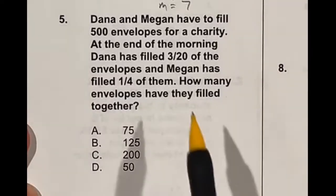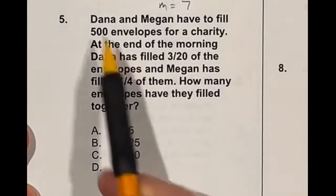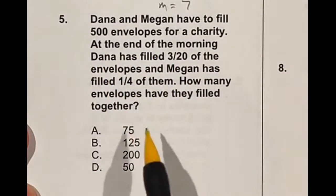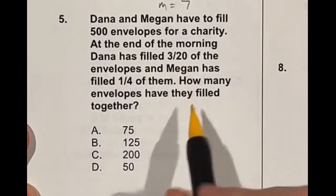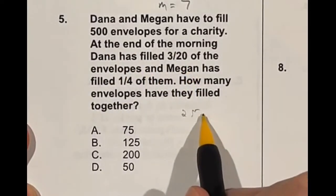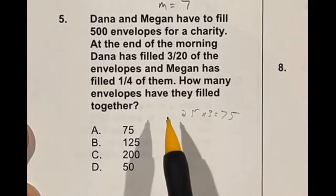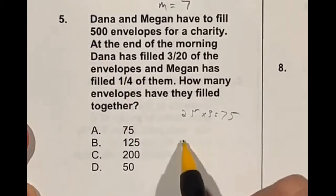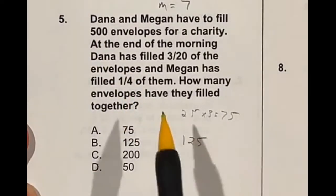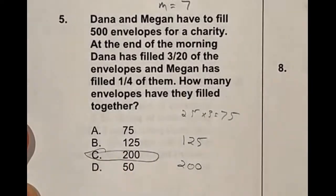Donna filled three-twentieths of the 500 envelopes, and Megan filled one-fourth of them. How many have they filled together? 500 divided by 20 is 25, and there are three of those, so that's 75 envelopes for Donna. Megan did one-fourth, so 500 divided by 4 is 125. Adding them together, 75 plus 125 is 200, which is option C.